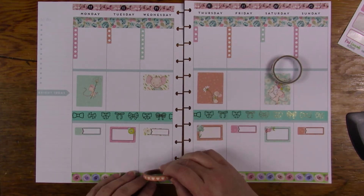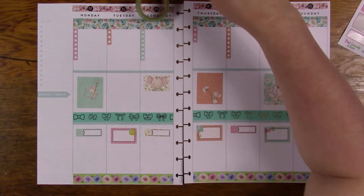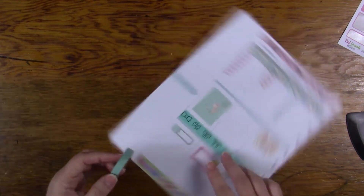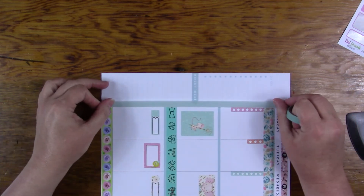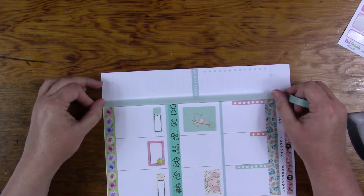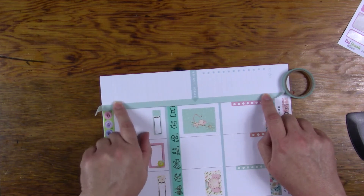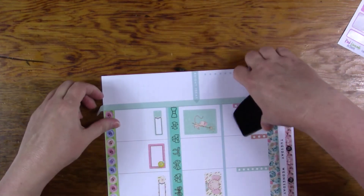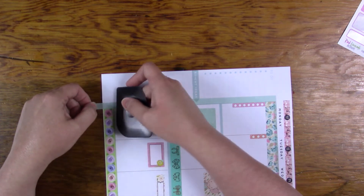I thought about putting this on there too, but I don't know that I need it. Let me go ahead with this sidebar and then I will decide if I want to do anything else on the bottom part. I'm going to turn this sideways and do this washi. I don't know if I want to go all the way down or stop right there — I guess I need to make a decision. It just feels like it's better to go all the way with this one; it just seems more done.